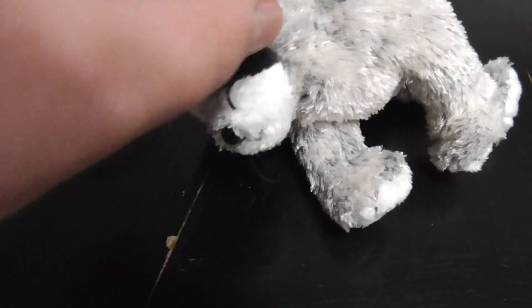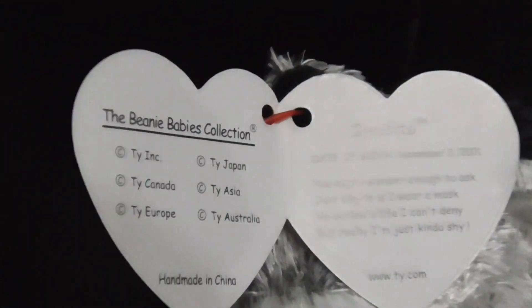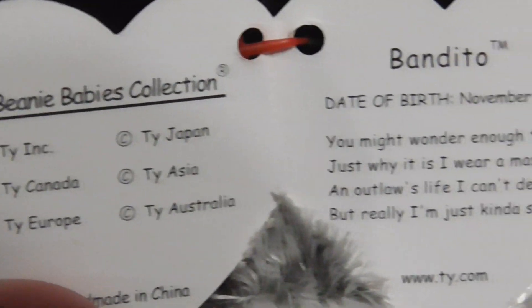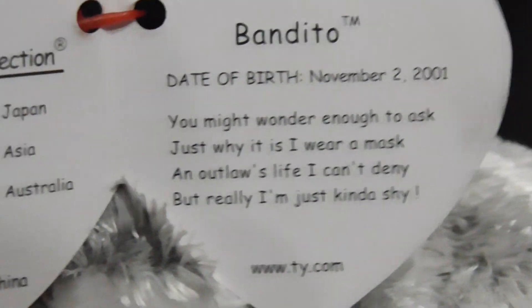It says — it's hard to do with one hand, let me use two hands. Alright, Bandudo. He was born on December 2nd, 2001.